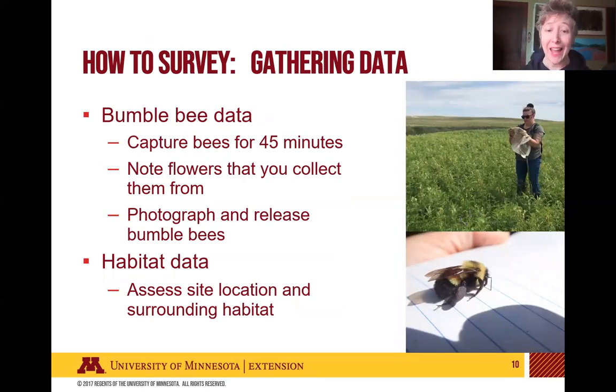The next step is actually gathering data. Once you have your site chosen within your grid cell, you'll go there and capture bees from flowers for 45 minutes. If you have more than one person with you, you can divide that time — with three people, it's 15 minutes of collection time each. For each bee you collect, you need to note the flower it was collected from and keep bees separate from each other. At the end of your survey time, you will photograph and release the bumblebees. When collecting, you put them in a cooler on ice — they'll become immobile after a while, allowing you to take good photos for identification.